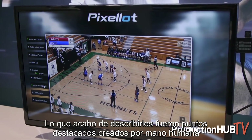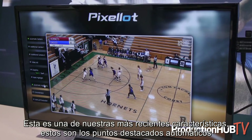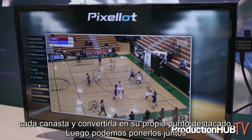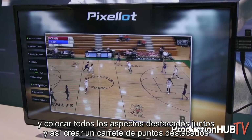What I just described was a human making a highlight. This is one of our newest features — these are our automatic highlights. Today available in basketball, we're able to capture every basket and make it into its own highlight. We're then able to put those together and create a complete highlight reel.